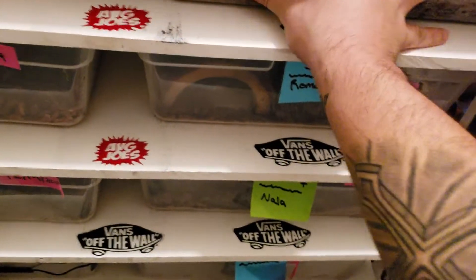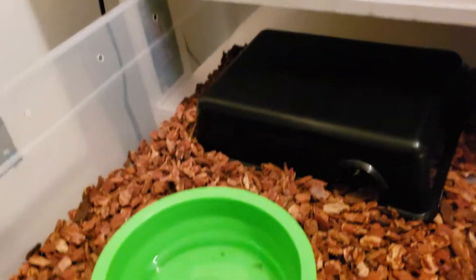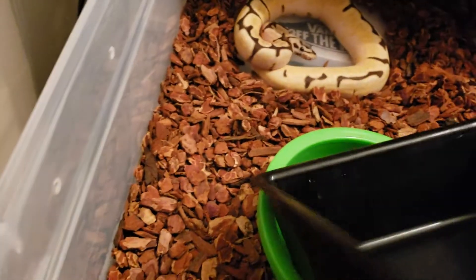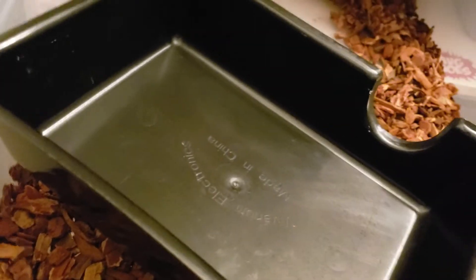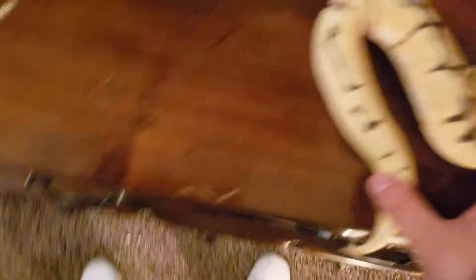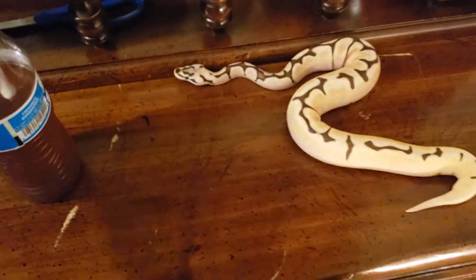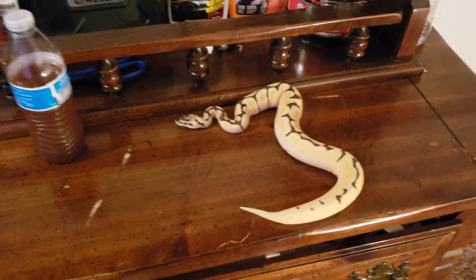While she's eating, let me show you guys another snake — this is an orange dream fire spider that I plan on breeding to a yellow belly calico. She is a beautiful, beautiful snake. Look at that — orange dream fire spider, just stunning.